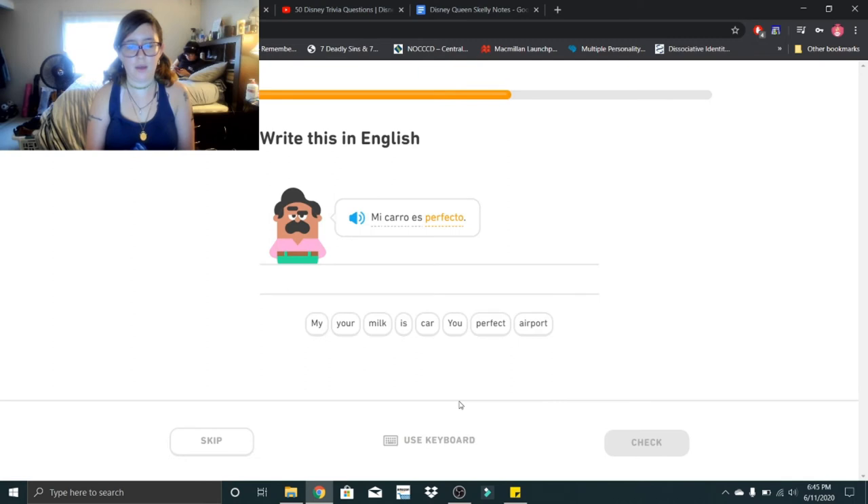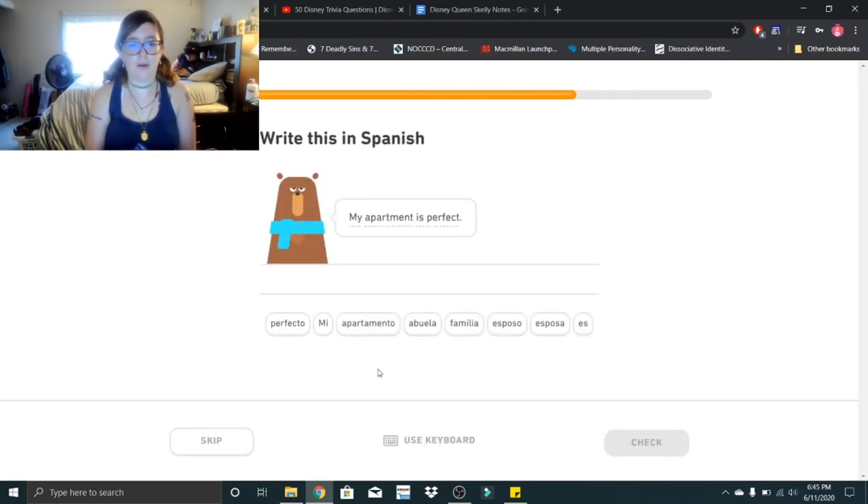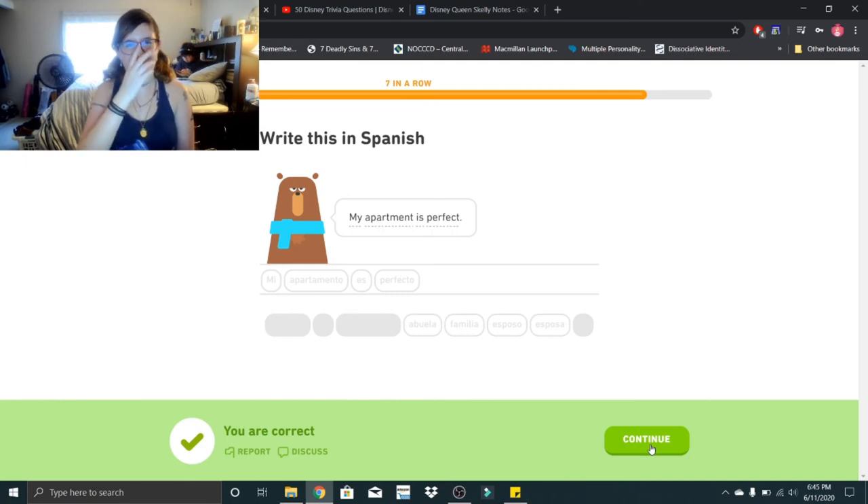Mi carro es perfecto. Mi carro es perfecto — my car is perfect. My apartment is perfect: mi apartamento es perfecto. Mi apartamento es perfecto. It took me a minute to pronounce apartment.